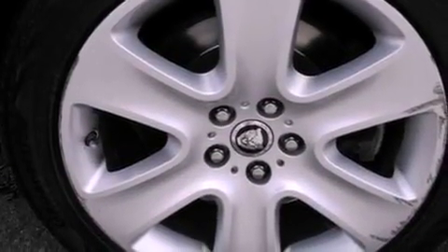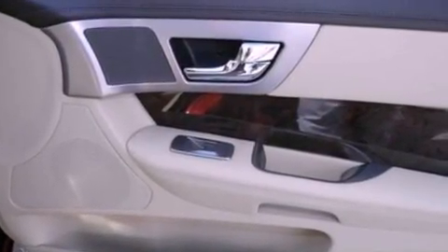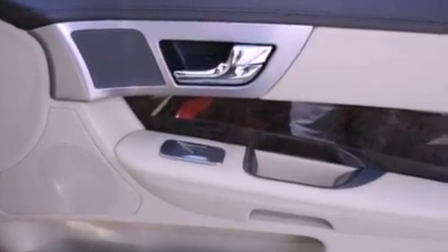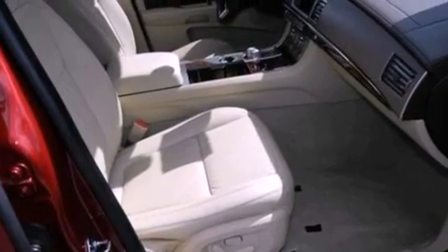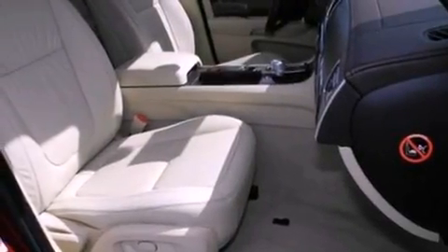The following features are also included: memory settings for the driver's seat positions, so you can recall your favorite position with the push of one button; air conditioning with automatic climate control; cruise control; leather seats; and steering wheel mounted gear shifting.